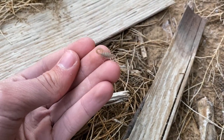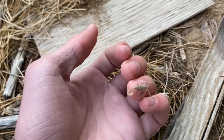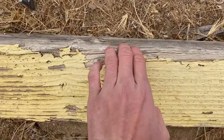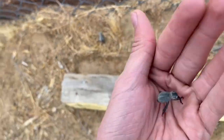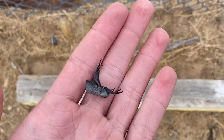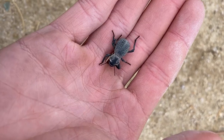A little Paravaejovis swearingii — still no adults, not sure what's going on. Another blue death feigning beetle, fainting dead as always. I waited a little and now it's crawling around.